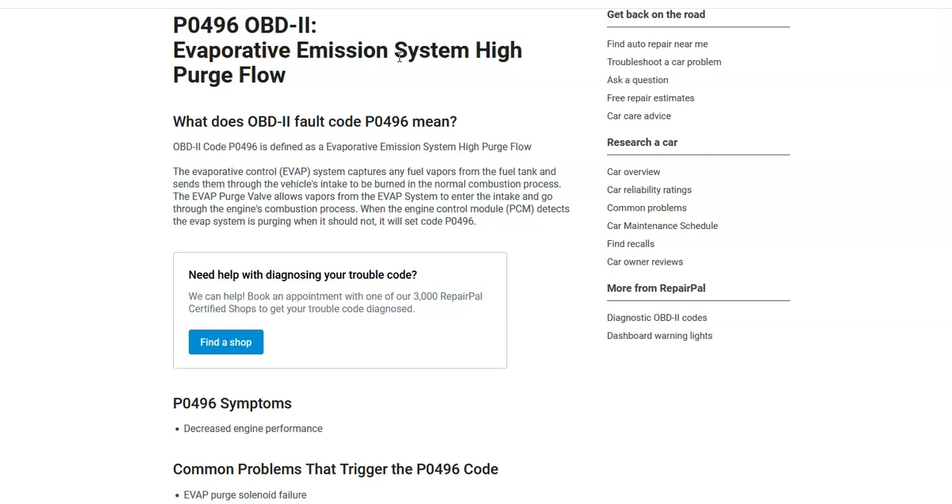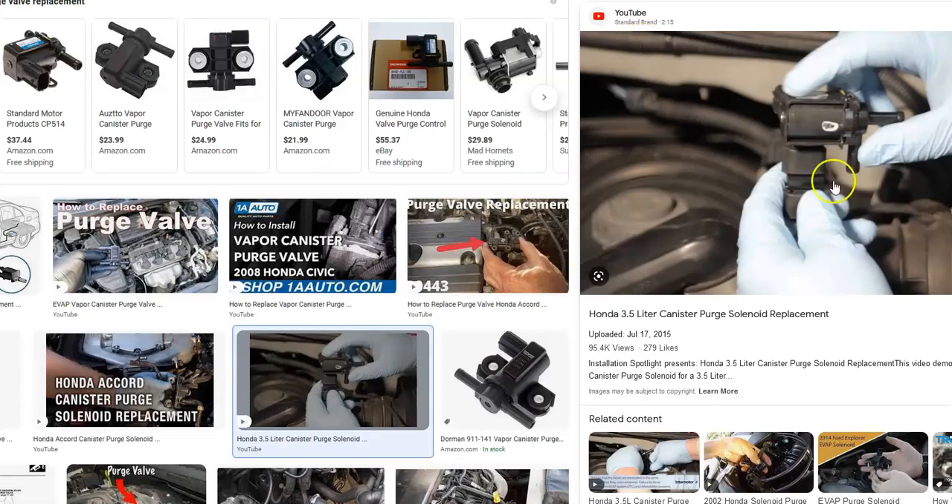The onboard computer is seeing a problem with this. If you get this code, the most common cause is going to be a purge valve, but it could be some other things. The usual cause of this code is this purge valve. It sits up inside the engine compartment. It has a valve inside that opens and closes. It stays open when the engine's running to send the gas vapors into the engine to get burnt off.